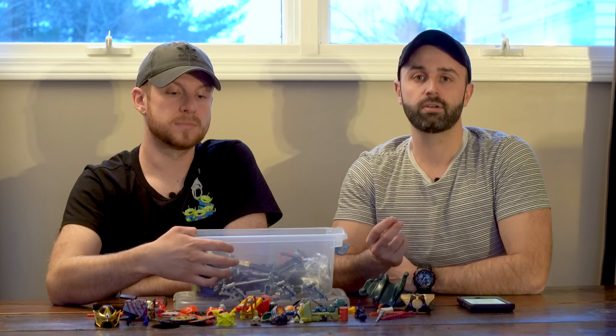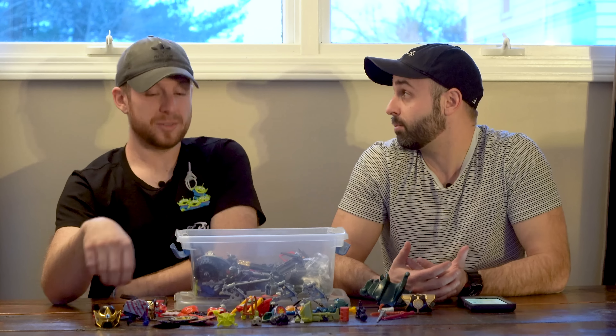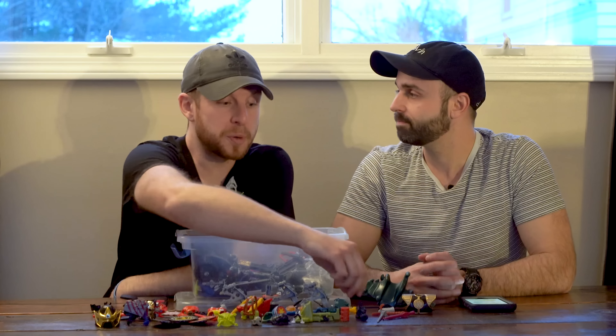Brandon, you've been selling toys for how many years now? On eBay, about 10 to 12. Before that, I still have my original toys from when I was a kid, so it's kind of gone from there.